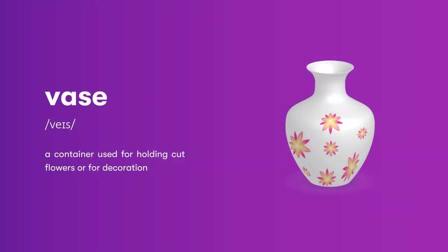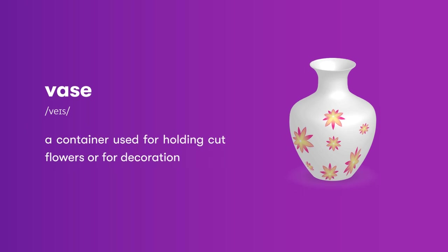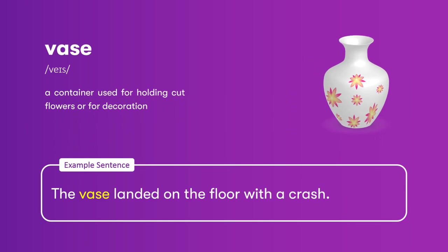Vase: a container used for holding cut flowers or for decoration. The vase landed on the floor with a crash.